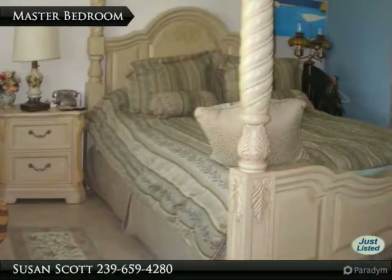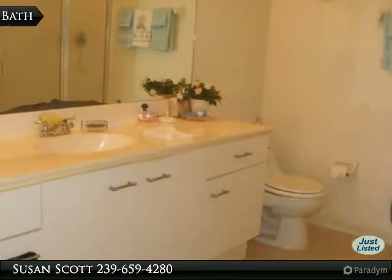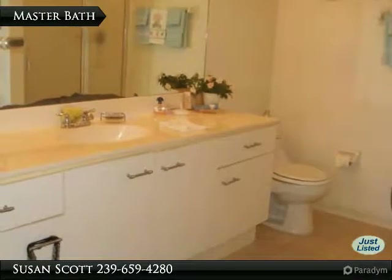The master bath features tile floors and neutral walls, as well as a roomy walk-in shower.